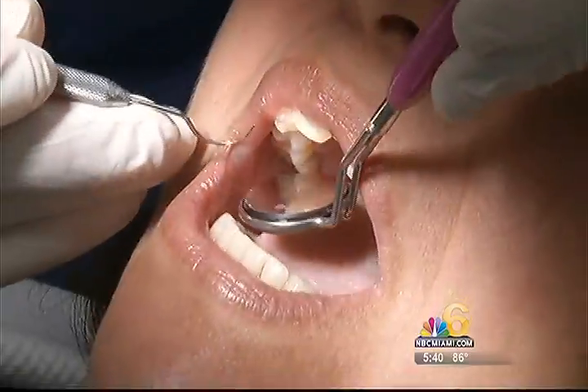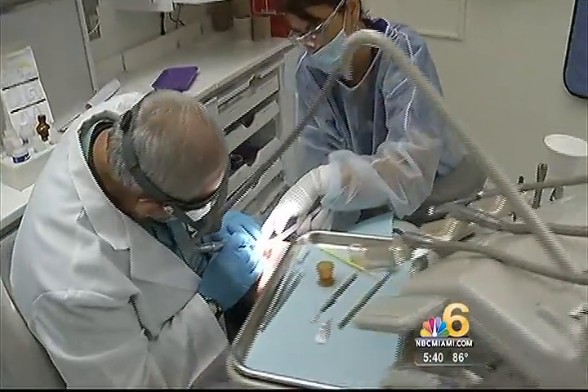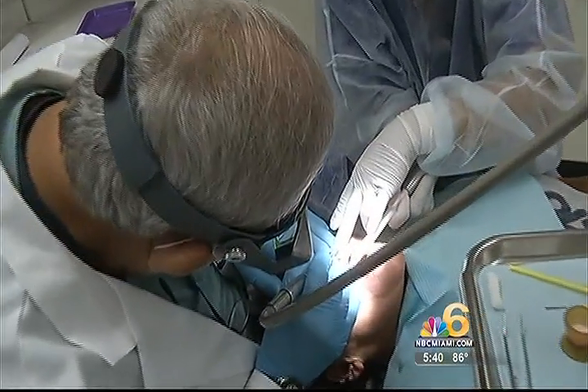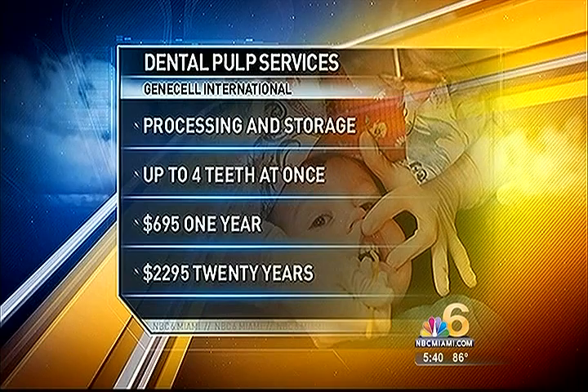Dr. Jeffrey Kane is a dentist in Aventura who volunteers at the Robert Morgan dental clinic. He sees an unneeded extraction as a concern: even though you know the tooth is going to come out at a future date, pulling it prematurely may be a tough sell for a lot of children.